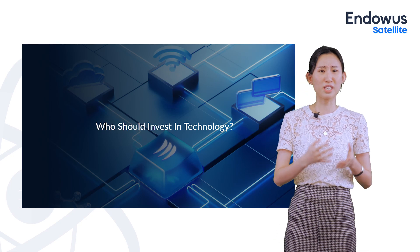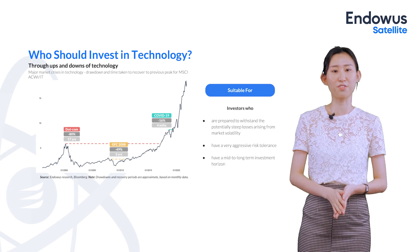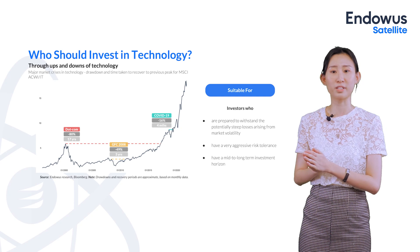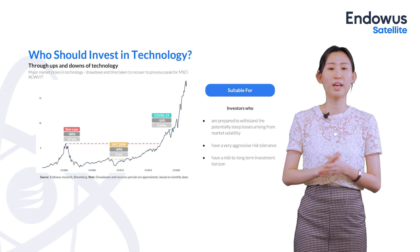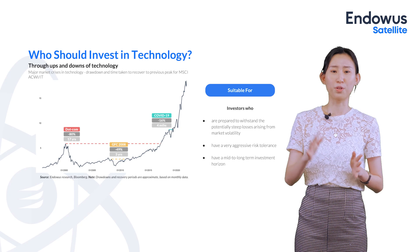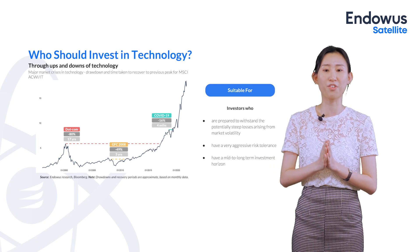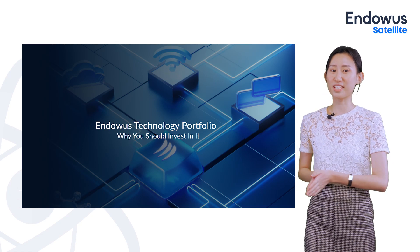Given all these benefits, exactly who should invest in technology? This is especially important because technology is such a volatile sector. Looking at the historical growth of the MSCI ACWI, it has gone through major market crises like the dotcom bubble, the global financial crisis in 2008, and COVID-19 more recently. Even ignoring these crises, the tech sector is already pretty volatile to begin with. Therefore, we think the tech sector should only be invested in by people who are prepared to withstand potentially steep losses from market volatility, have a very aggressive risk tolerance, or have a mid- to long-term investment horizon for recovery.